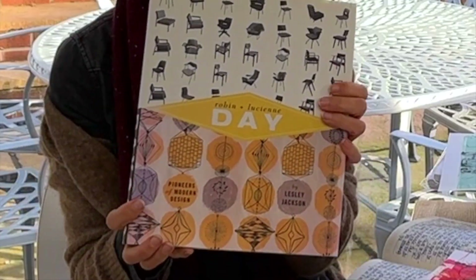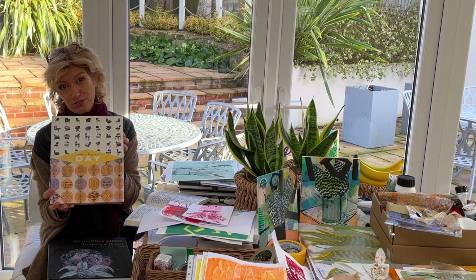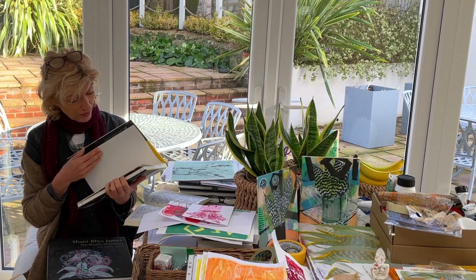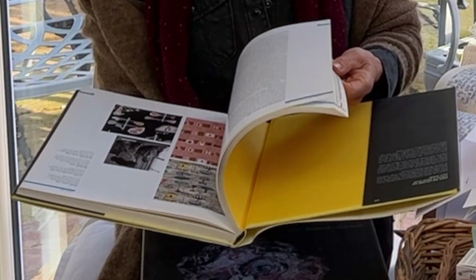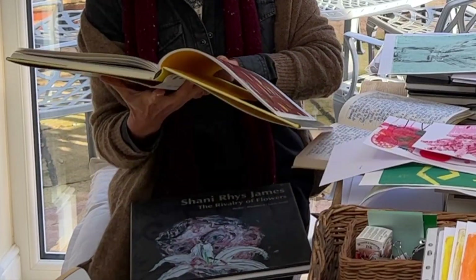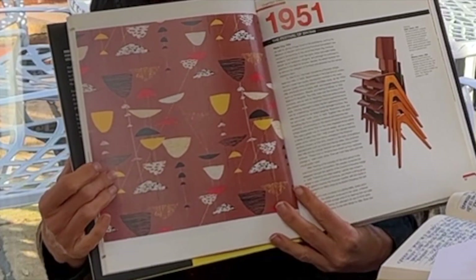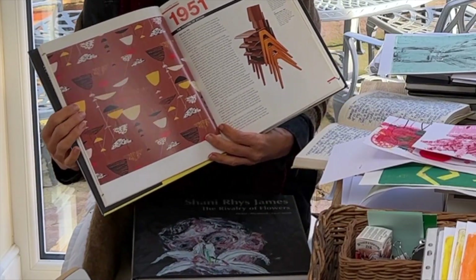I also really like, I thought in contrast, the Lucienne Day Robin and Lucienne Day designs from the 50s. This is a great book — I've had it a long, long time but there's so much in here. I'll photograph and try to zoom up. I like that retro quality — I have a thing for some degree of retro design.